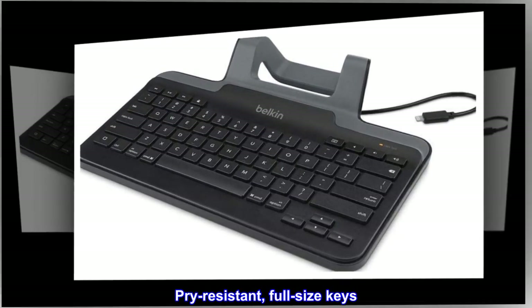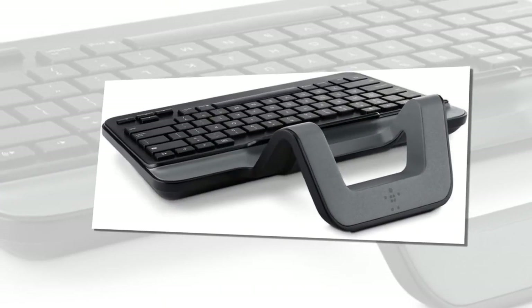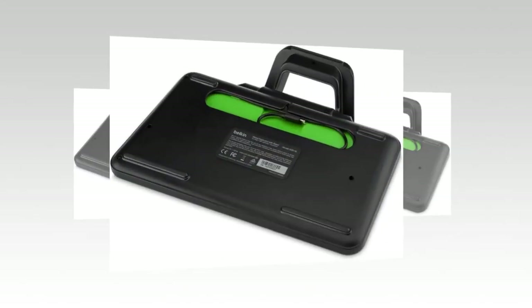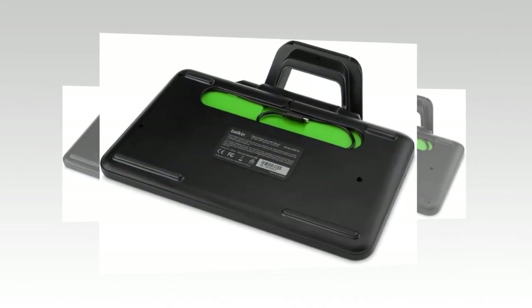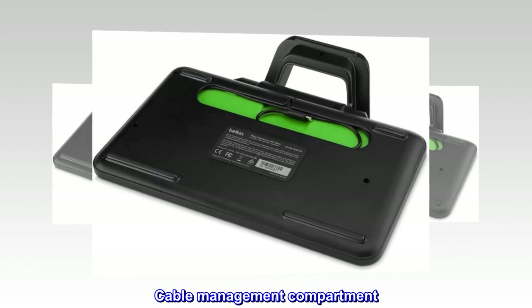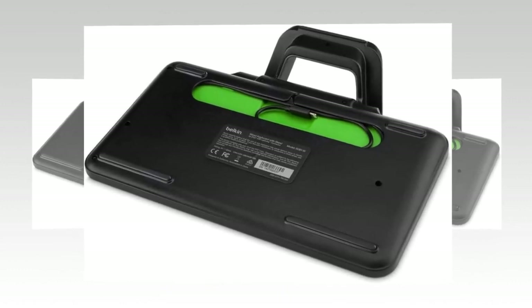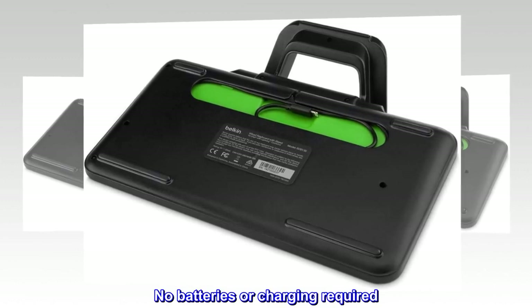Plug and Play. Pry-resistant, full-size keys. Durable, stackable design. Multimedia and function keys. Cable management compartment. No additional software required. No batteries or charging required.